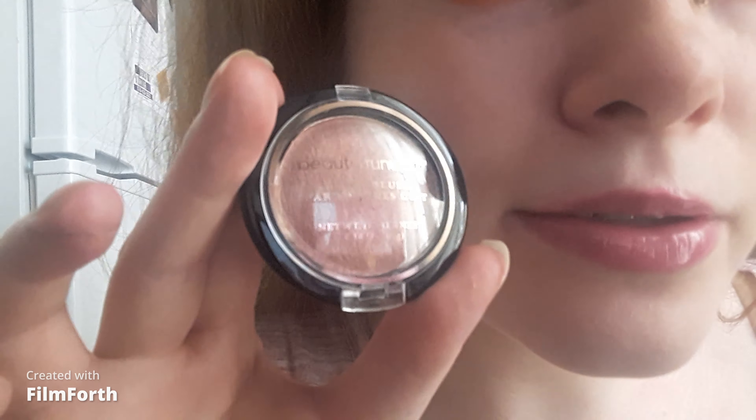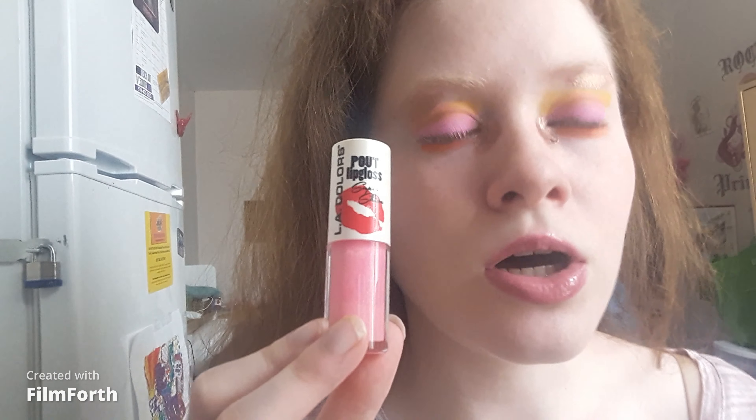Did you know that this baked blush is a blush and highlighter in one instead of two different products? This is awesome. It's a pink shade. For lip gloss I took the LA Colors Pout Lip Gloss Super Shine in Smooch — I believe you can get it at the Dollar Tree or anywhere that LA Colors is sold. It's awesome.